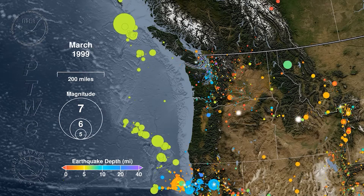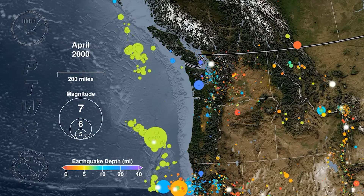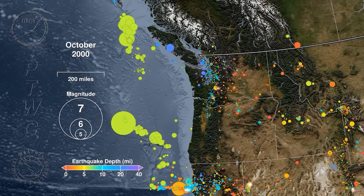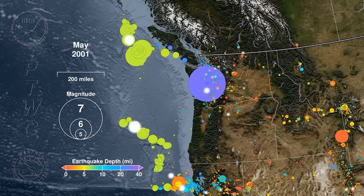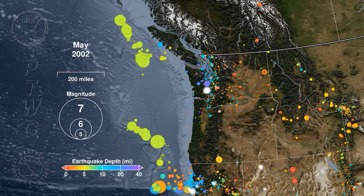I'm going to jump this ahead a little bit — there's so much interesting stuff in all the time available. So that was Nisqually, right there — December 2001.